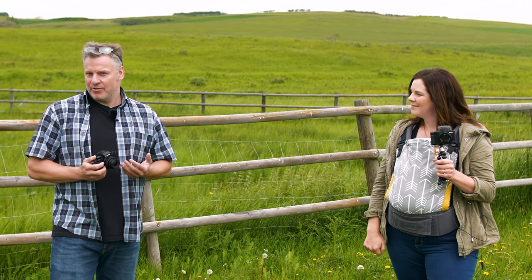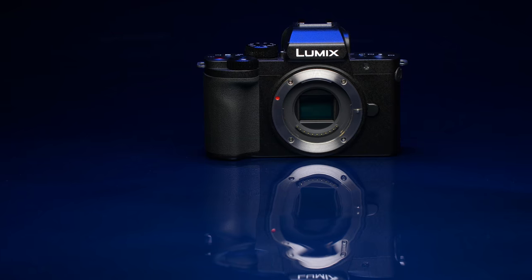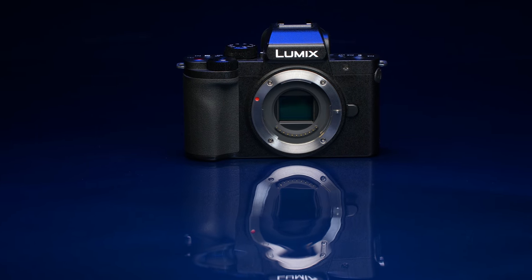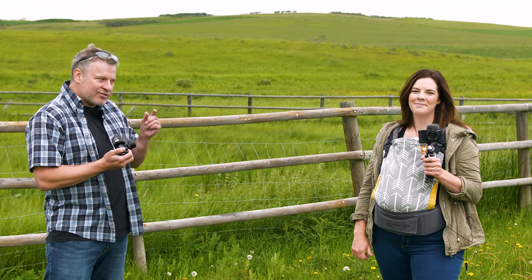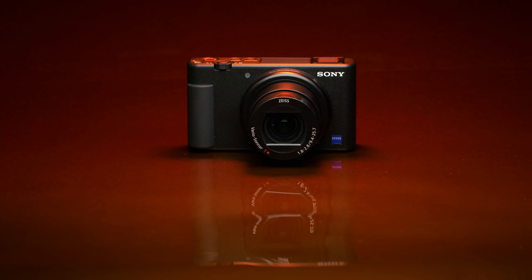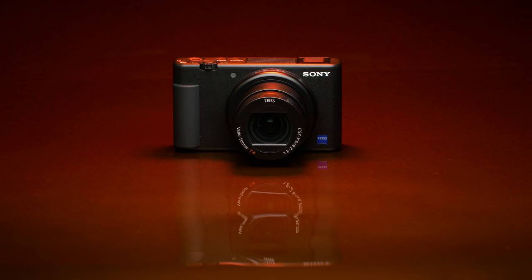You might be wondering why we chose these two cameras to compare. The Panasonic has the micro four-thirds sensor and a full interchangeable lens system, where the Sony is a small camera with a one-inch sensor and a fixed zoom lens. These cameras are very different.